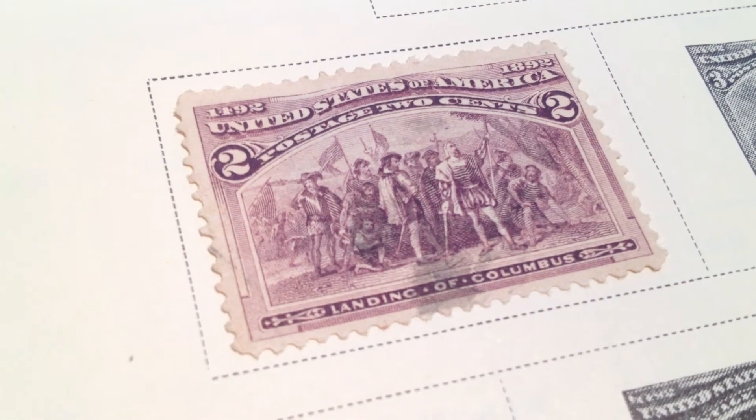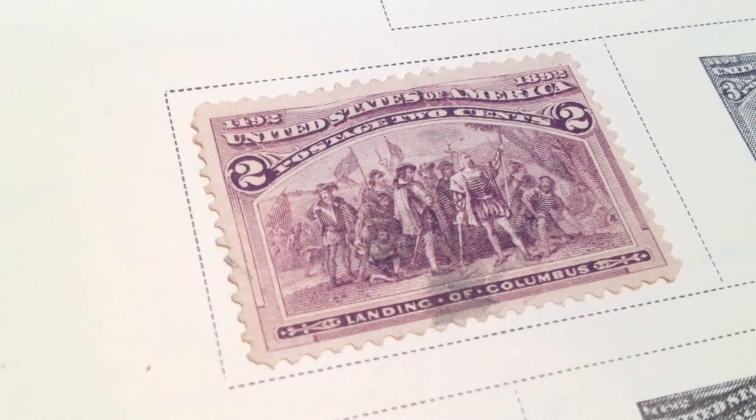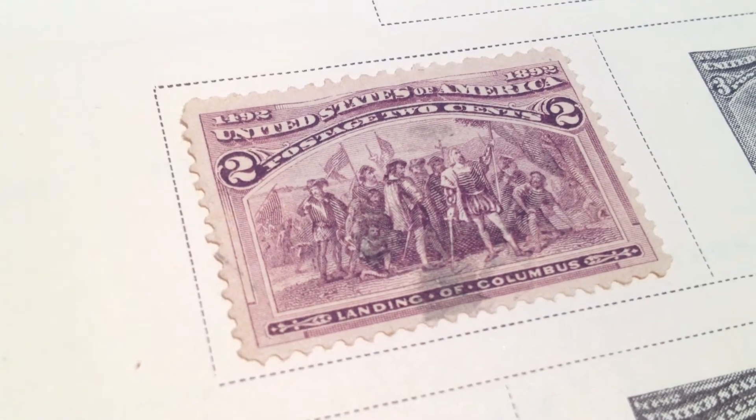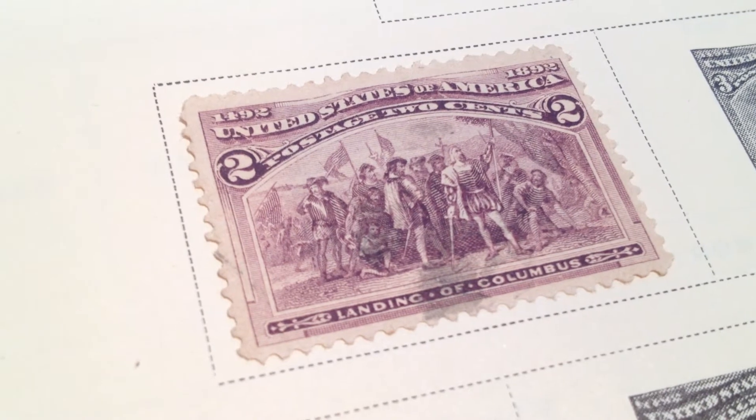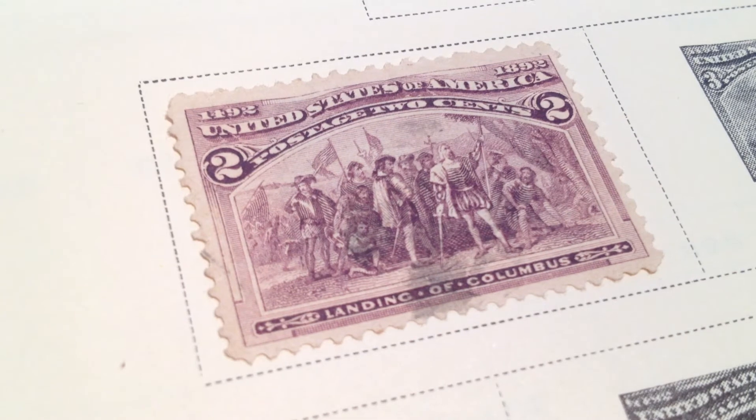Here we have an 1893 Columbian issue, unwatermarked, perforated stamp. It is a two-cent postage stamp of the Landing of Columbus, 1492 to 1892.